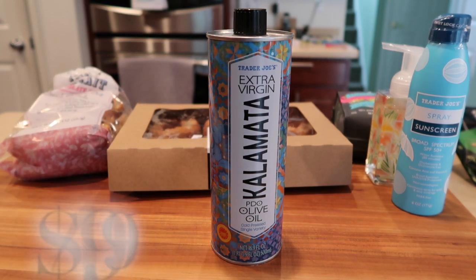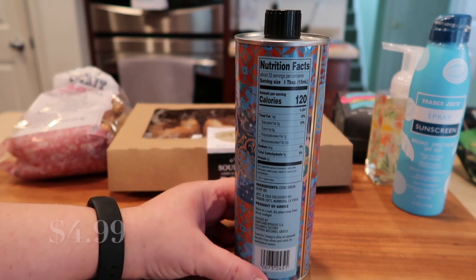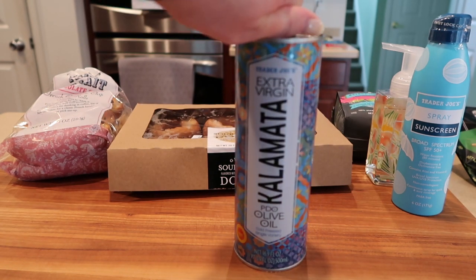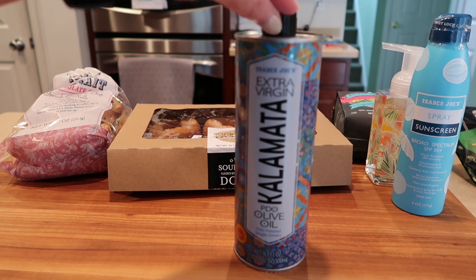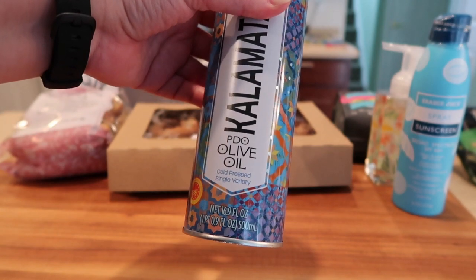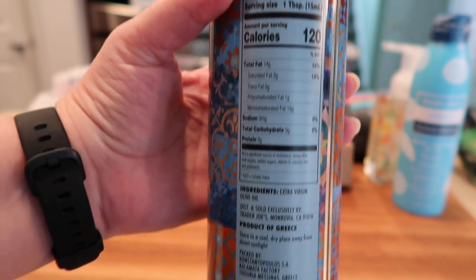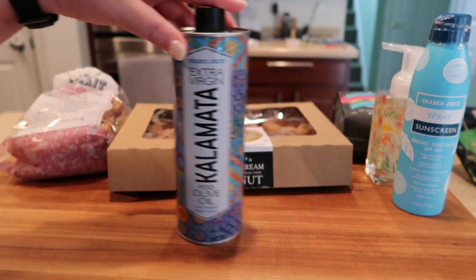I did not forget about the extra virgin kalamata olive oil — cold pressed, single variety, which is about as good as it gets, and it's a product of Greece so you know it's quality. This is going to be more of a finishing oil. I might make some eggs with it, but mainly I'll use it for dressings and finishing pasta dishes. It's a 16.9 ounce can, currently at the bottom of the shelves in the oil area — about a month old — so I'm not sure how long they'll carry it.